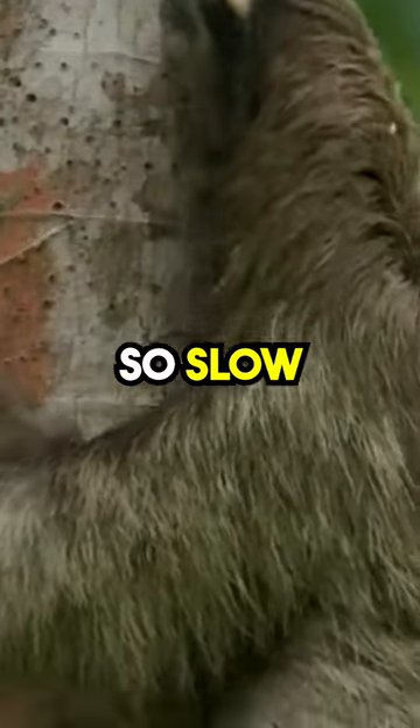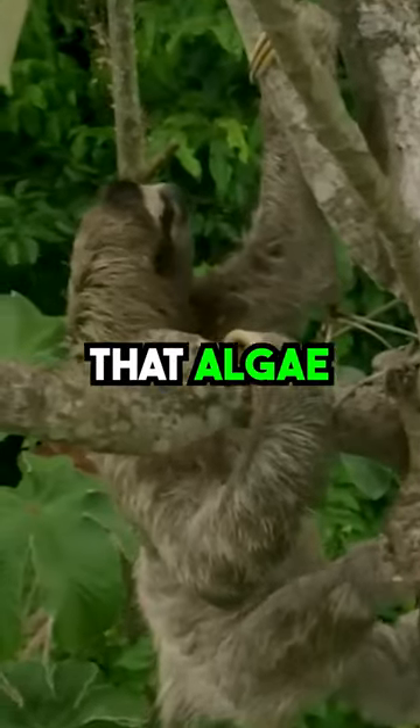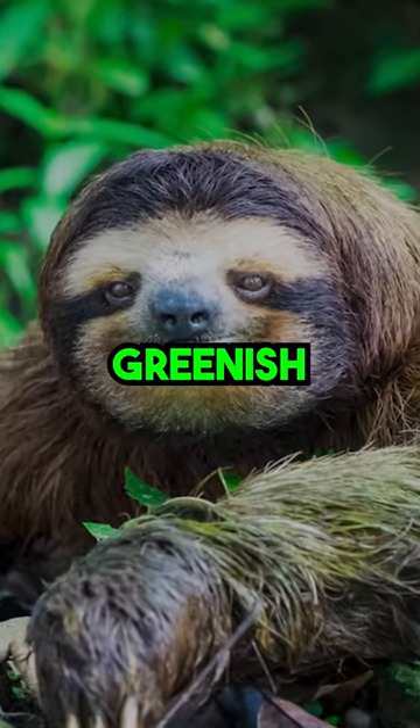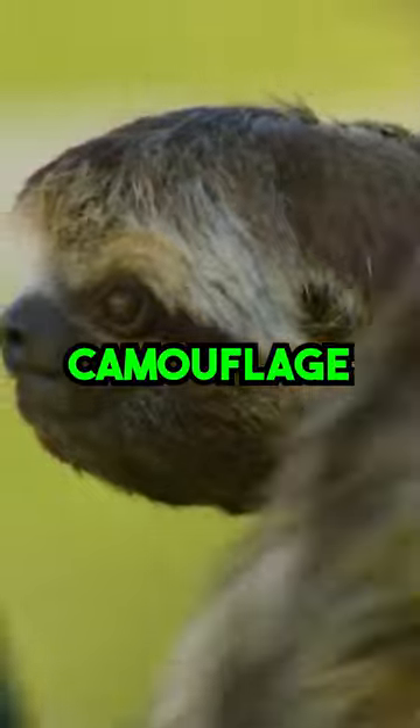Did you know that sloths are so slow and energy efficient that algae actually grows on their fur? This gives them a greenish tinge, which is perfect for camouflage in the trees.